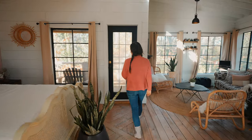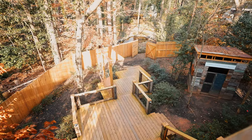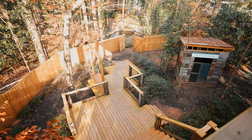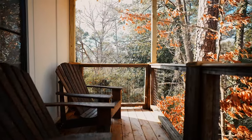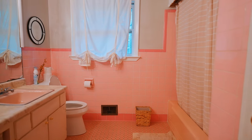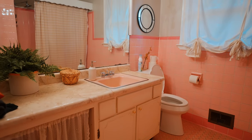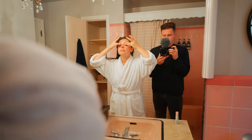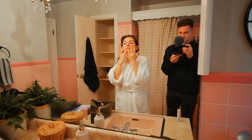Pero aún no hemos terminado. Si abres esta puerta puedes salir a la zona del patio. Caminas hacia afuera y tienes una gran vista de toda la propiedad. Puedes sentarte aquí, relajarte con un café y disfrutar de tus mañanas. Si no quieres usar el espacio de la ducha al aire libre, hay un baño privado en la casa principal. Es totalmente privado, así que nada se comparte aquí.